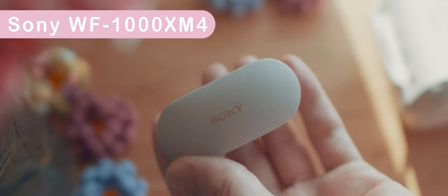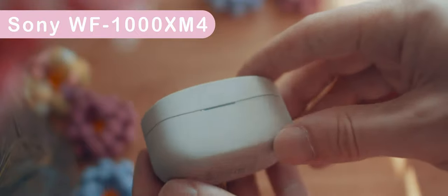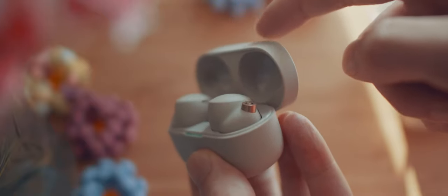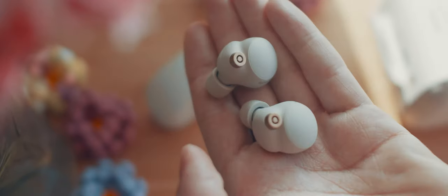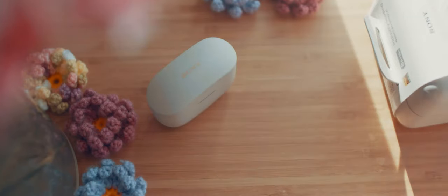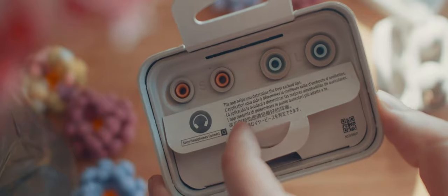The Sony WF-1000XM4s — I changed my opinion on these many times. If you just connect these to your phone and press play, they aren't that great. It took me a lot of fiddling around to find the right fit, adjust the EQ, and change the settings to get the best audio quality. You need a compatible Android phone to use LDAC, the high quality streaming feature. They have the best sound when you're in a loud area with amazing noise cancelling. From an audio-only perspective don't get these, but the convenience and extra features might be enough to convince me to keep them.